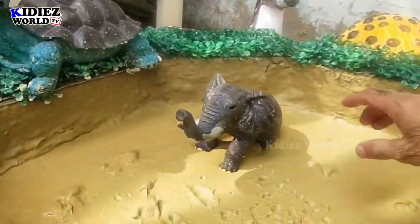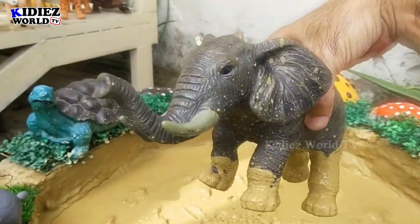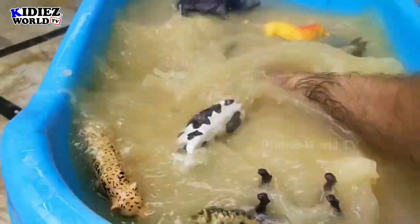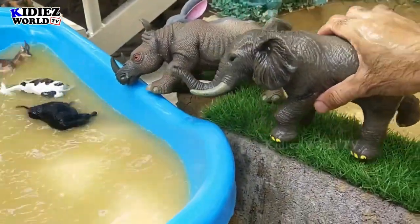Last but not least, we have the world's biggest animal — the African elephant! This one is the big one; it's all covered with dust and mud and needs a wash. Let's wash it — here we go! Our big African elephant is neat and clean!